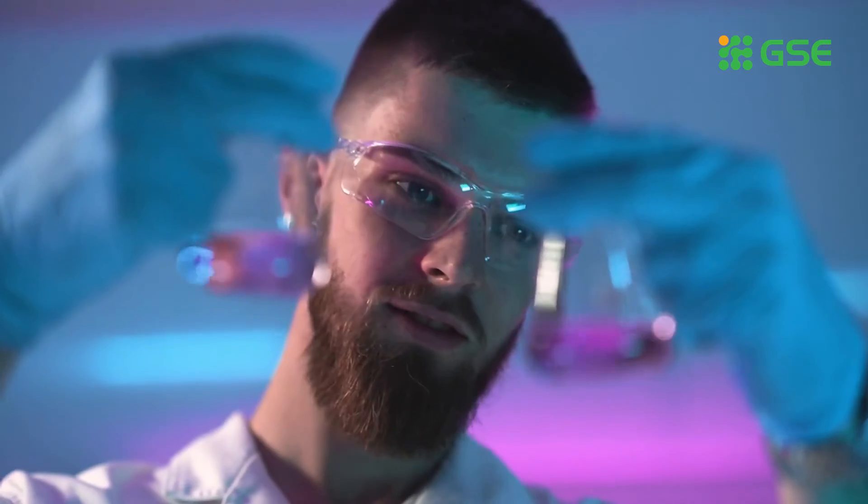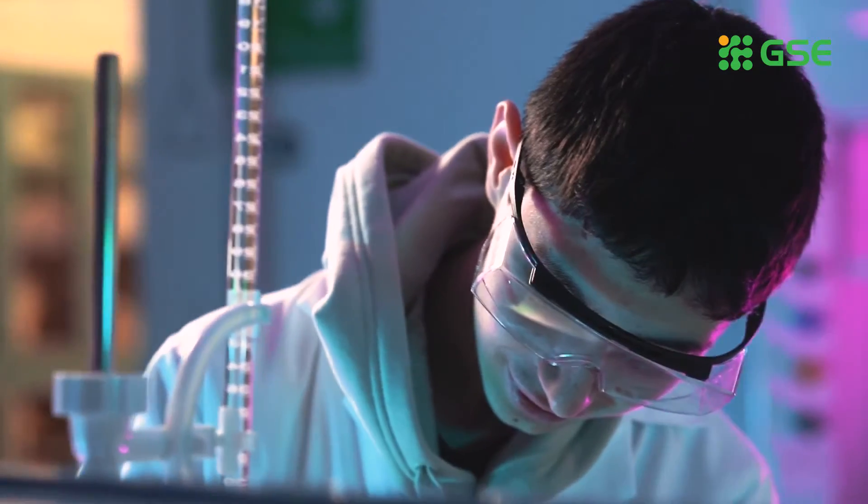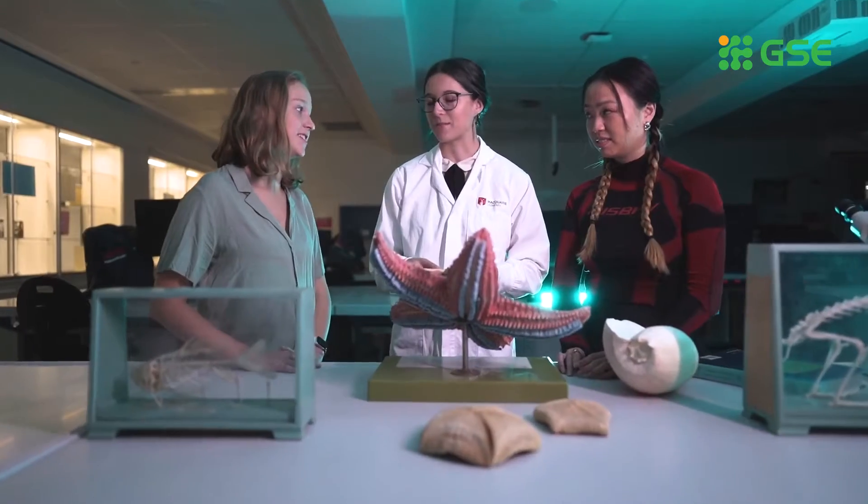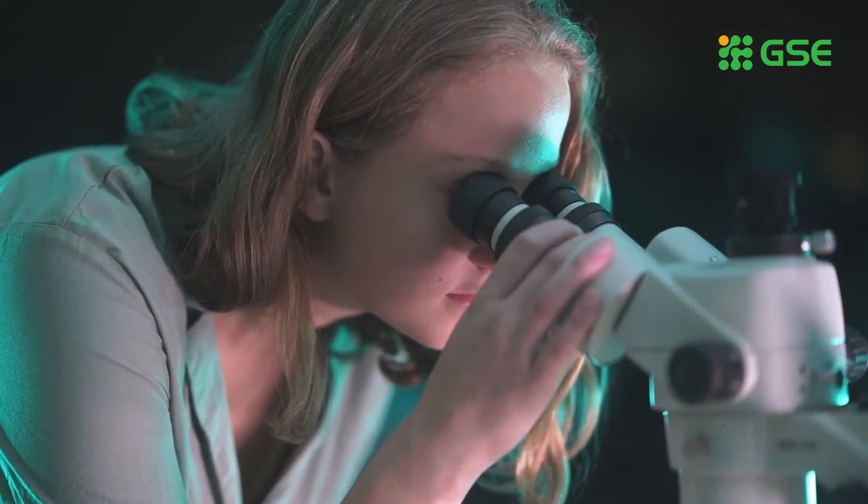As a science student, you can't do much better than studying in some of the best physics, molecular sciences, biology and environment labs in Asia-Pacific.